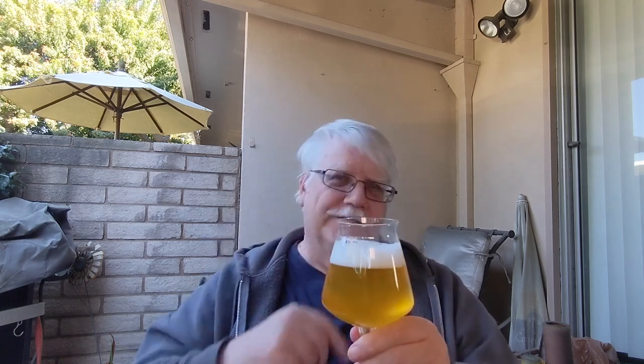I'm surprised — this has held up better than I thought. You can taste the watermelon. It's definitely oxidized, not too much, but there's a bit of a cardboardy flavor in there, which is the bad oxidation.